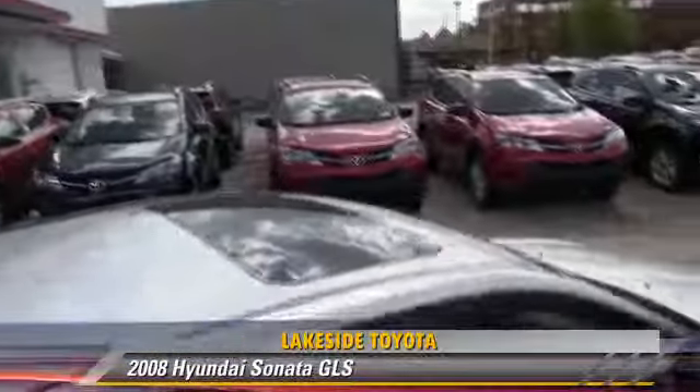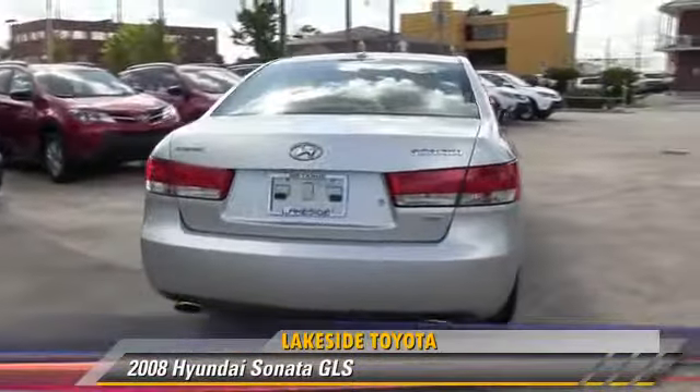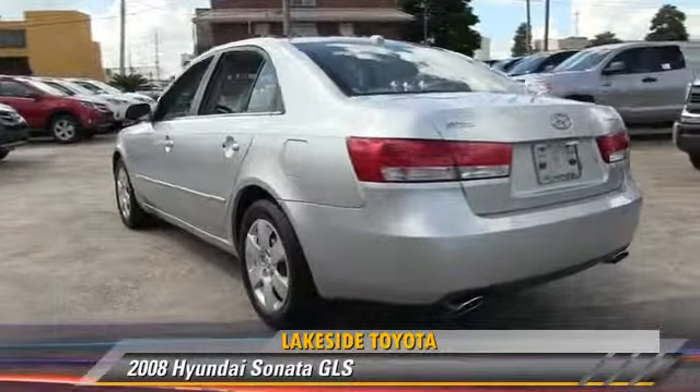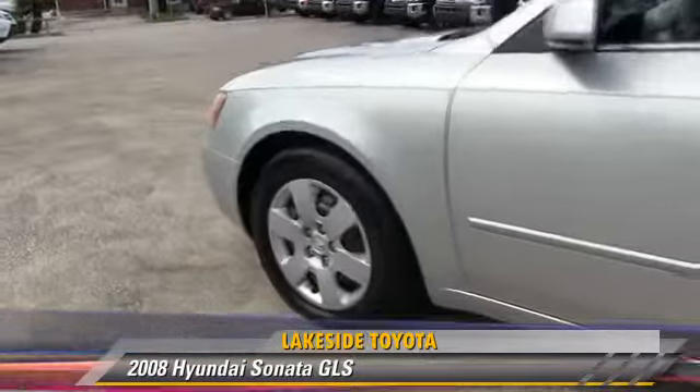Safety features include traction control, four-wheel ABS, and stability control. Comfort and convenience features include power door locks, heated power mirrors, and satellite radio.